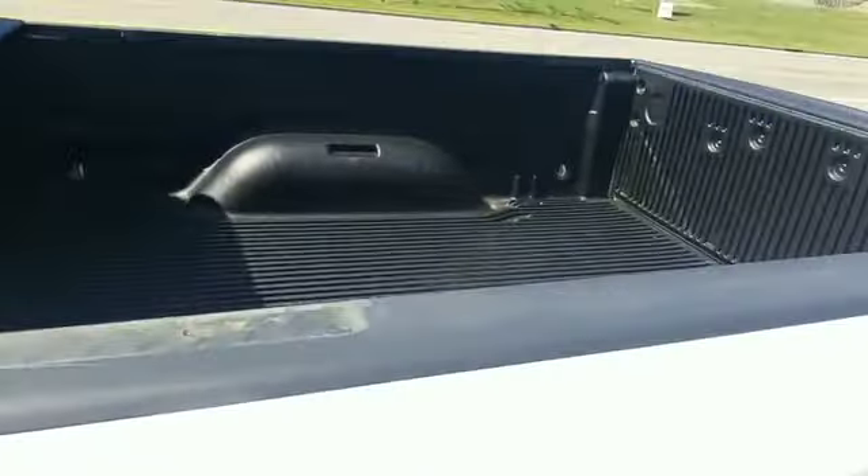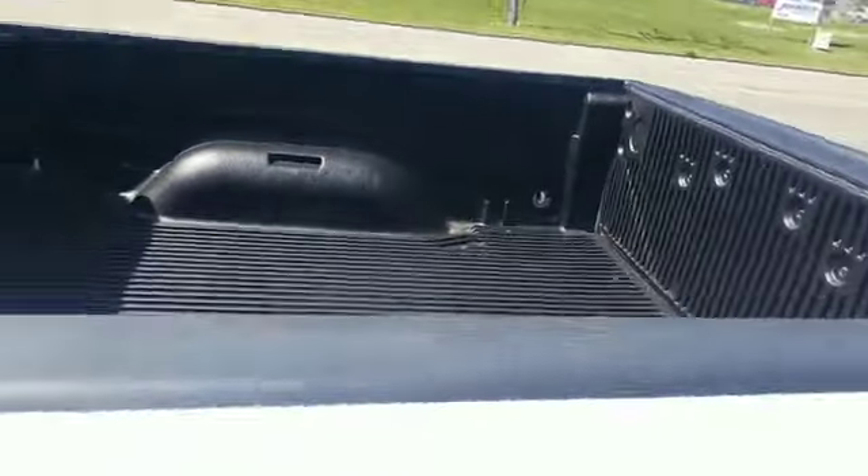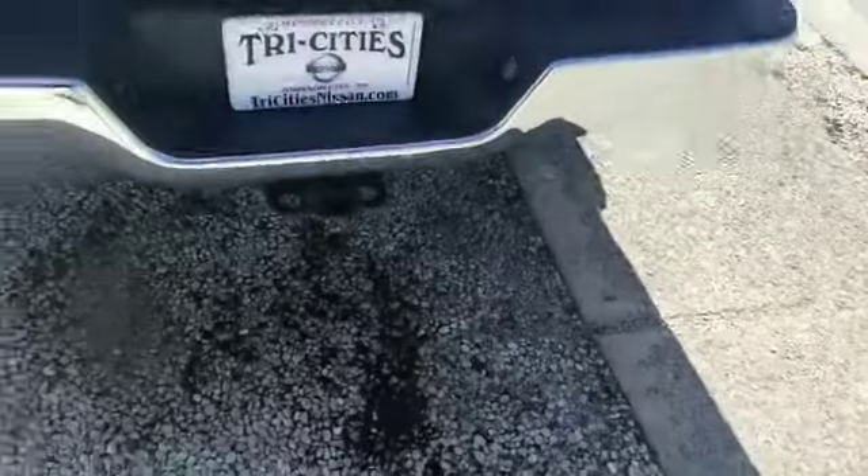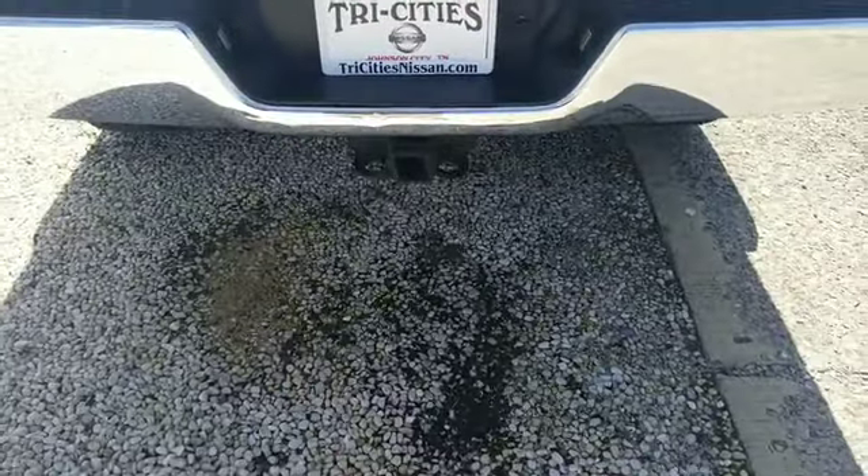There ain't a lot of room in the back seat. Storage on both sides. Has a bed liner.